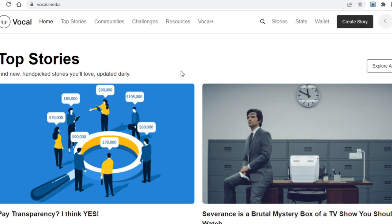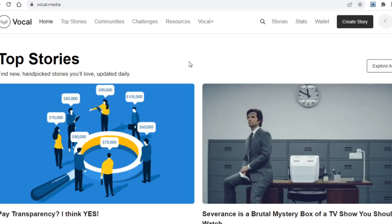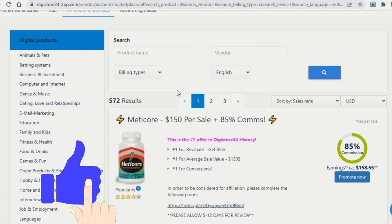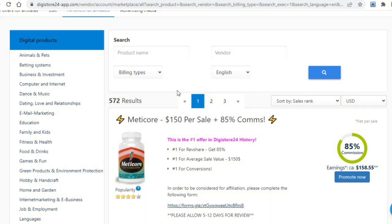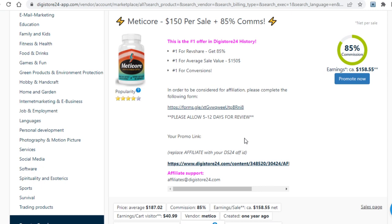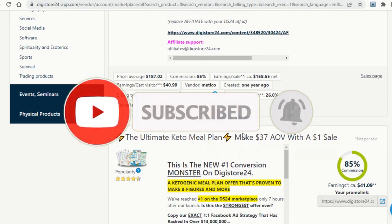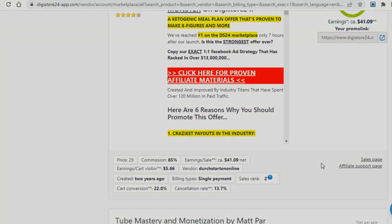When your article becomes old and people stop clicking on your link, just repeat the same process for something else and post that new article on this website once again to make money passively — it's as easy as that. If you enjoyed this video, click the like button to support the channel. Check out some of my other videos, subscribe, and tick the bell icon so you get notified whenever a new video is uploaded. Thank you all for watching and I'll see you in the next videos.